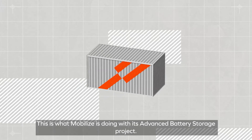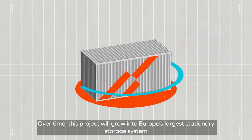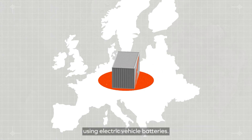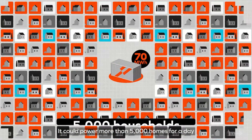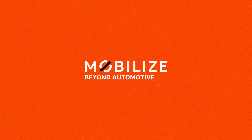This is what Mobilize is doing with its advanced battery storage projects. Over time, this project will grow into Europe's largest stationary storage system using electric vehicle batteries. Its total capacity will reach 70 MWh, and it could power more than 5,000 homes for a day, from its bases all over France and Germany.